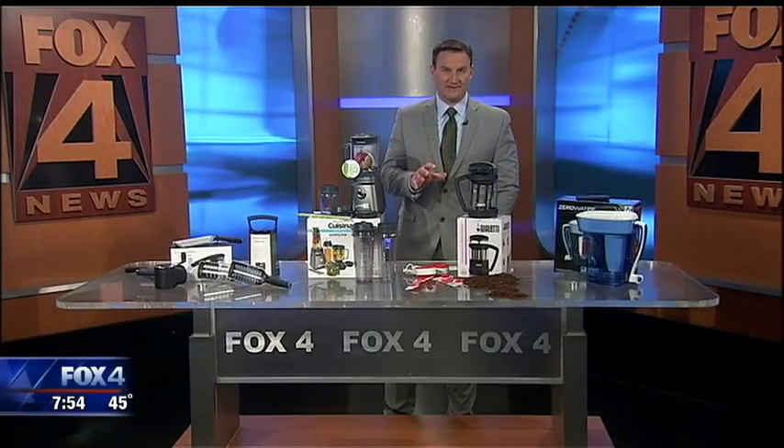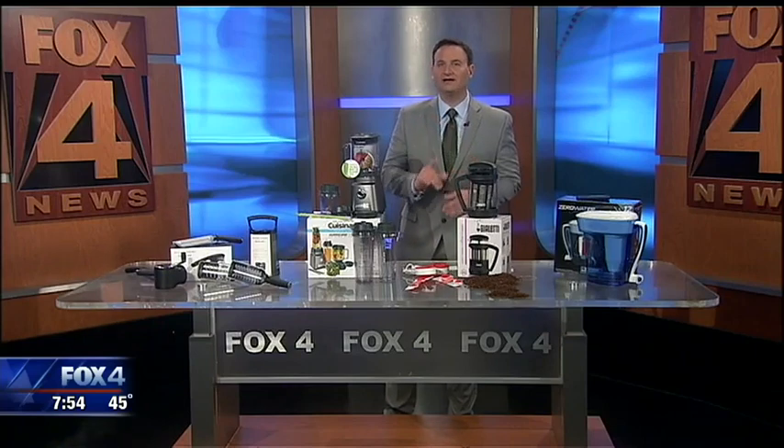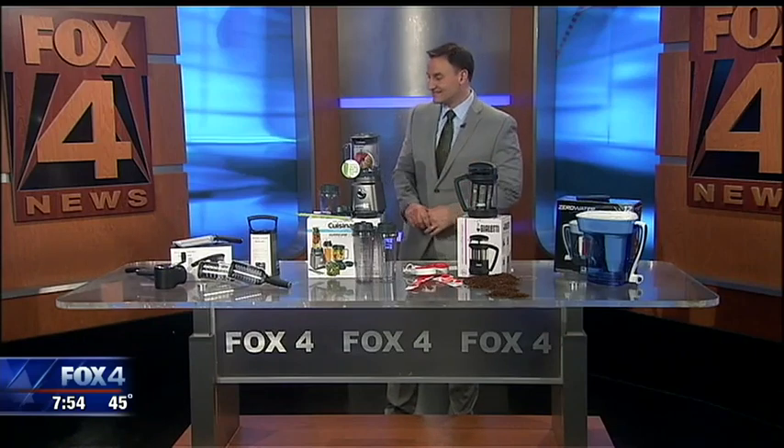The latest in home gadgetry is on display in Chicago at the International Home and Housewear Show. It is a huge convention. Consumer reporter Steve Noviello has a look at the next generation of must-haves for your home. The Home and Housewear Show is the world's biggest gathering of industry insiders and media from more than 100 countries — not open to the public, but we have access to what's inside.